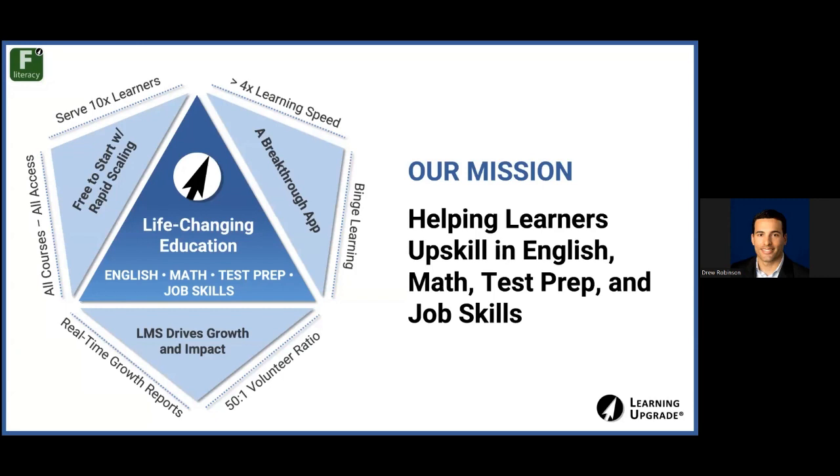When you look at Learning Upgrade, it's really three parts. The first is the breakthrough app — that's where learners will have access to all of our English, math, test prep, and job skills. We don't limit anything. We don't limit you as an organization. We want to make sure you have access to everything and can cut down on fragmentation, so you're not trying to adopt four or five different technology tools. With Learning Upgrade, you're going to be able to address many needs at your program with one app.